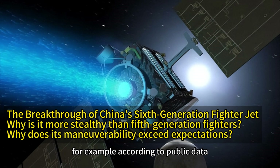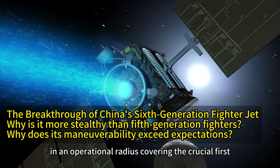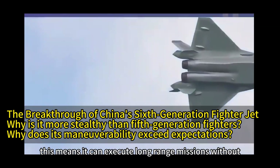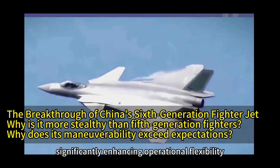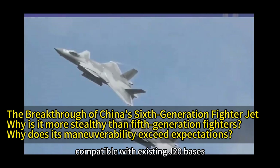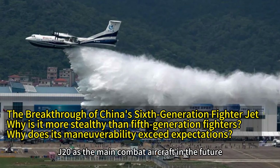For example, according to public data, this new fighter jet has a maximum takeoff weight of 40 tons and an operational radius covering the crucial first island chain region. This means it can execute long-range missions without mid-air refueling, significantly enhancing operational flexibility. Additionally, the aircraft is highly versatile, compatible with existing J-20 bases, and has carrier potential, making it likely to replace the J-20 as the main combat aircraft in the future.